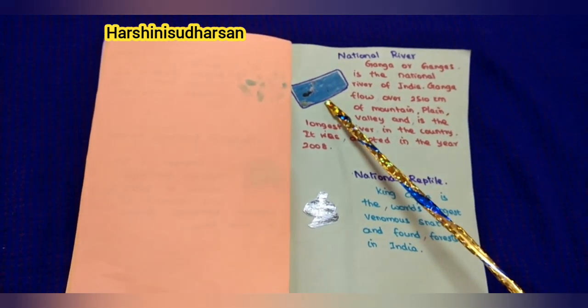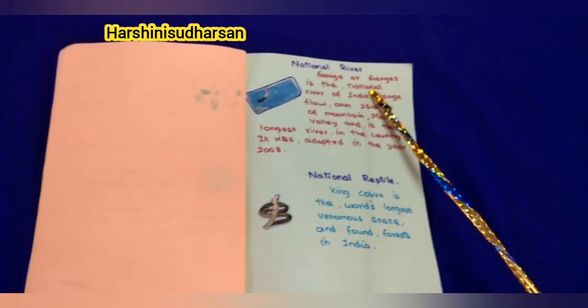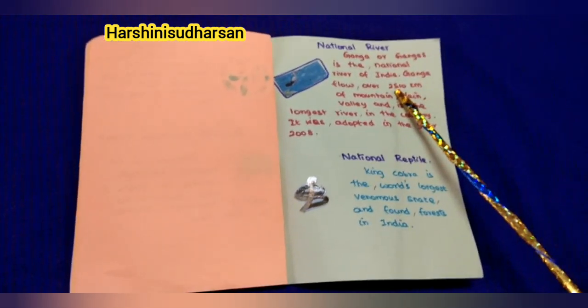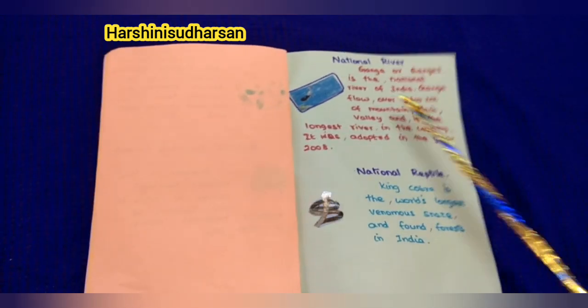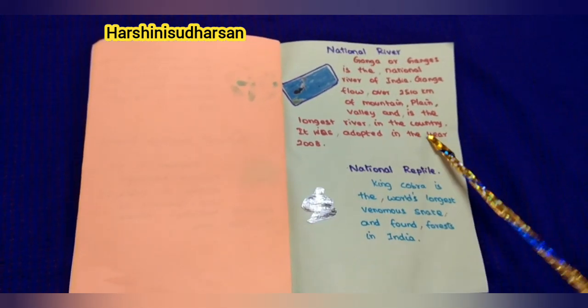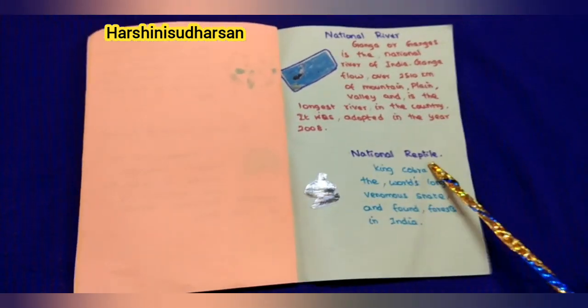Next, our national river: Ganga or Ganges. Ganga is the national river of India. Ganga flows over 2510 km of mountain, plain, and valley, and is the longest river in the country. It was adopted in the year 2008.